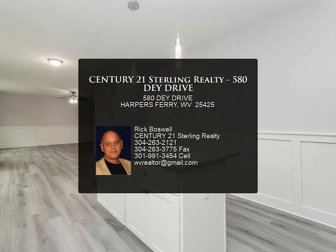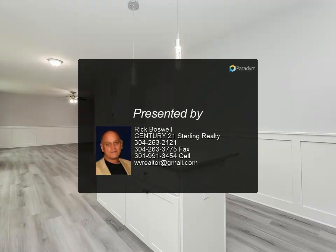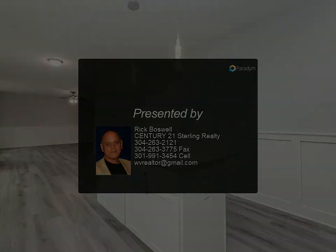Photos are similar finishes represented. For more information, review the details below or contact Rick Boswell.